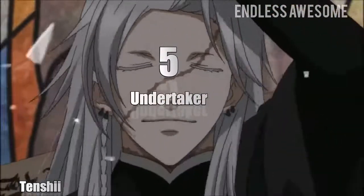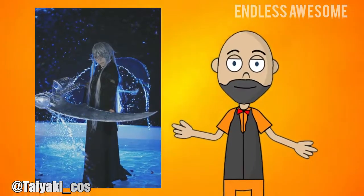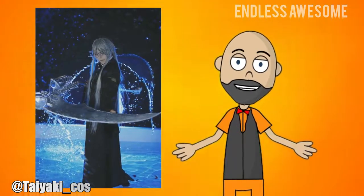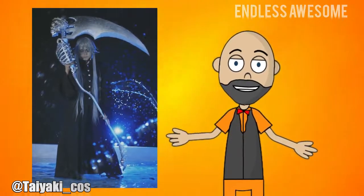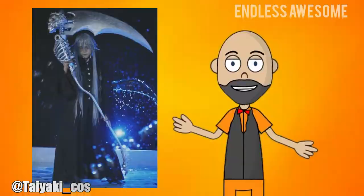Number 5: Undertaker. Cosplayer Tai from Twitter does not play games when it comes to cosplaying — her Undertaker cosplay looks phenomenal. The intricate details of the costume are successfully pulled off. Now let's talk about the impressive-looking death scythe: it looked precisely just like the anime version. Overall, this cosplay is breathtaking.